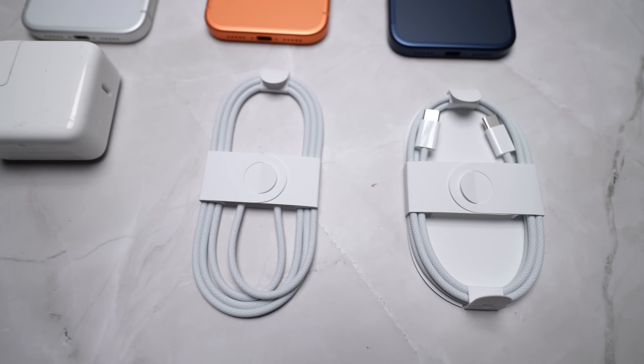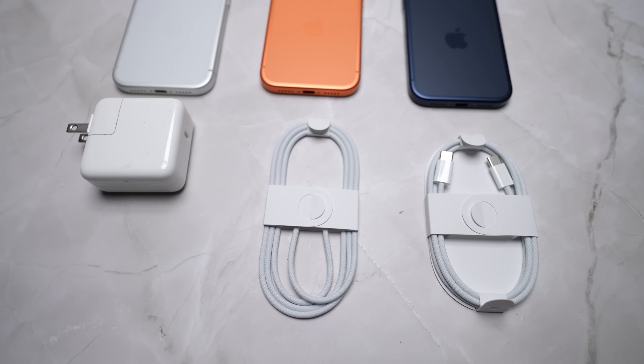I'm also going to compare that to the Apple 30 watt power adapter, and last but not least I'm going to throw in a MagSafe cable connected to the 30 watt as well.